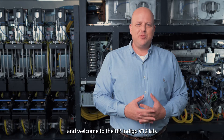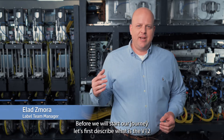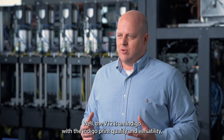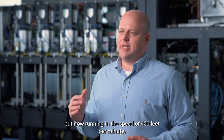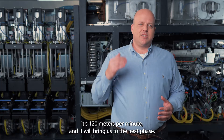Hi everyone and welcome to the HP Indigo V12 Lab. Before we start our journey, let's first describe what the V12 is. The V12 is an Indigo with Indigo print quality and versatility, but now running at a speed of 400 feet per minute — that's 120 meters per minute.